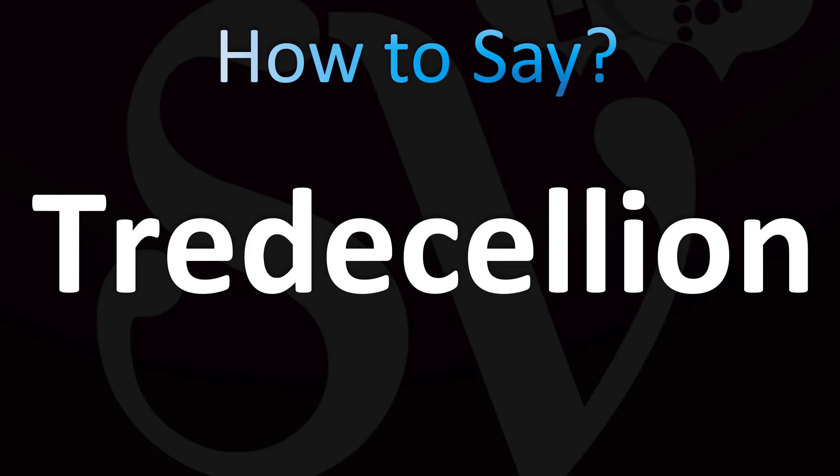Tredecillion. One followed by 42 zeros. Okay, how many zeros? 42 zeros. Tredecillion.